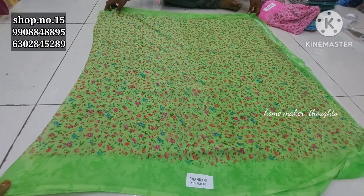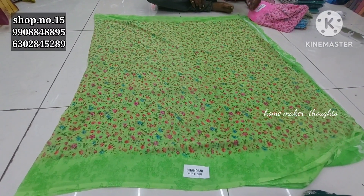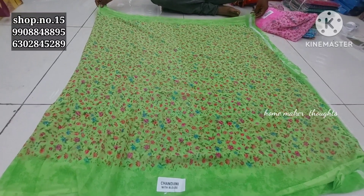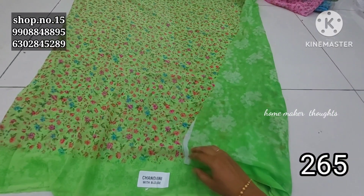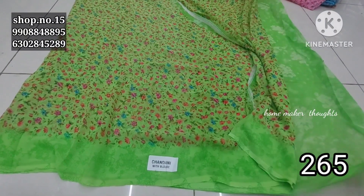Hello friends, welcome back to our channel. Today we have a regular collection with blouses featuring floral design and all-over design. We also have long frocks with different color options. There is also a blouse in self design and the price is only 255 rupees.